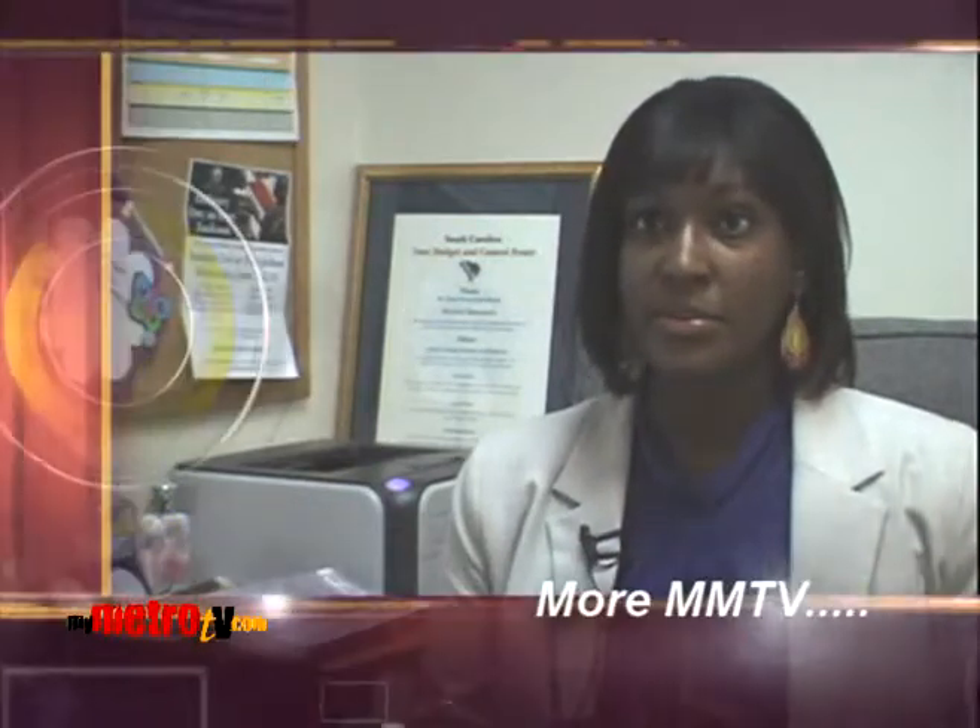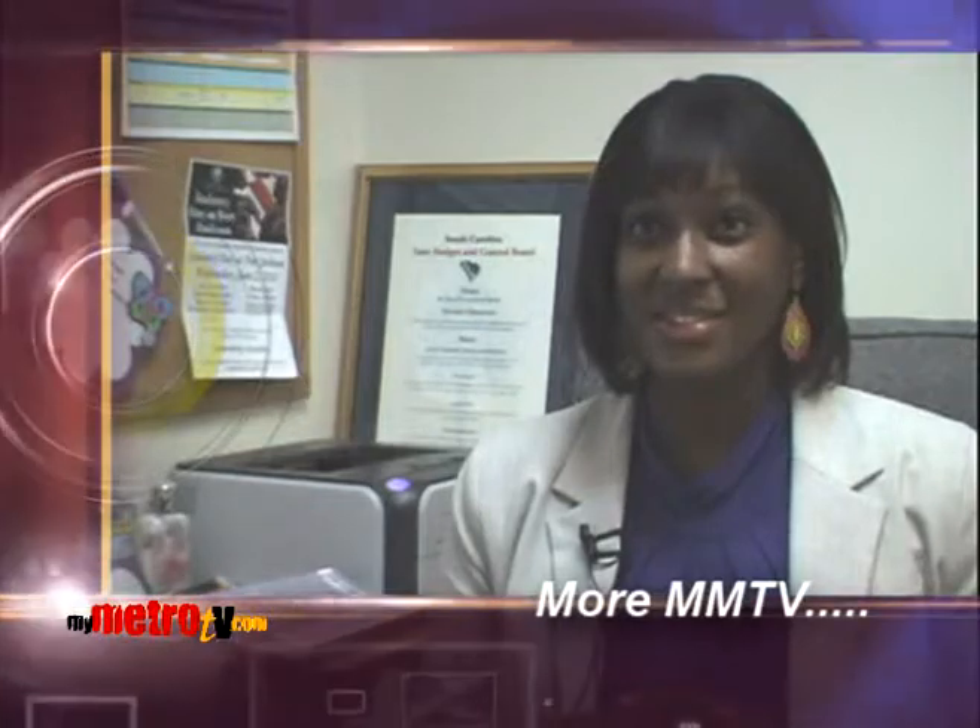If people want to find out more about the museum, times, and tour discounts, they can find us online. Our website is www.crr.sc.gov. More MyMetroTV.com on the way.